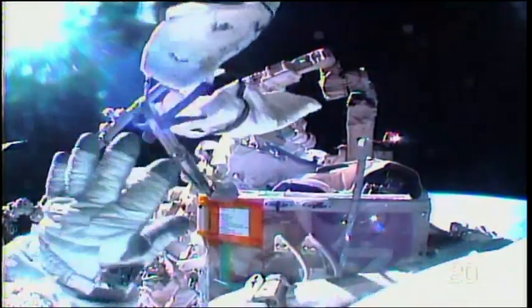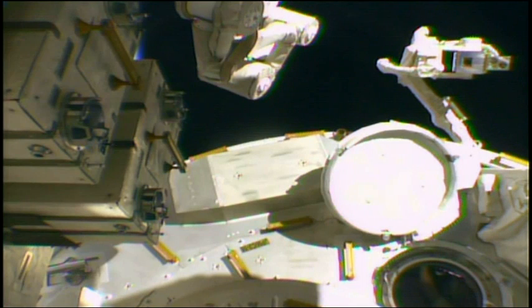Get your work area cleaned up, get things out of your way there, and then you'll have a go to lube latch number two.